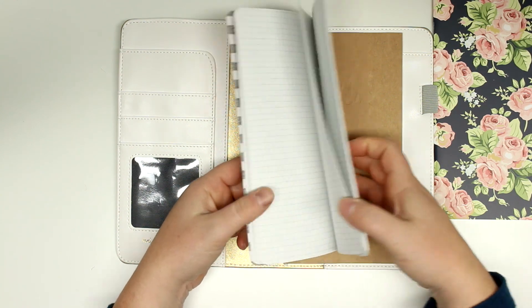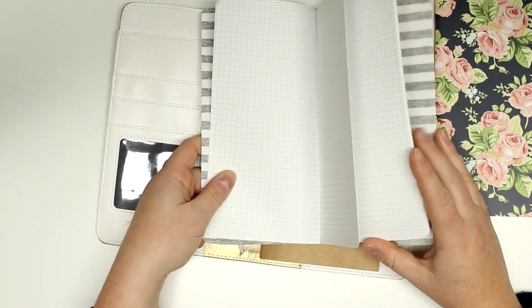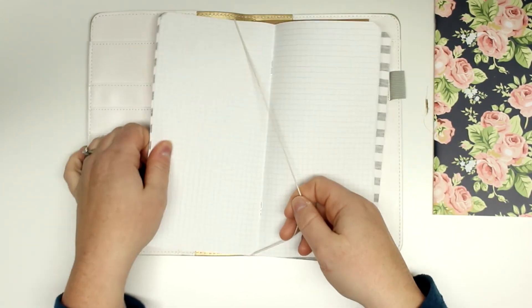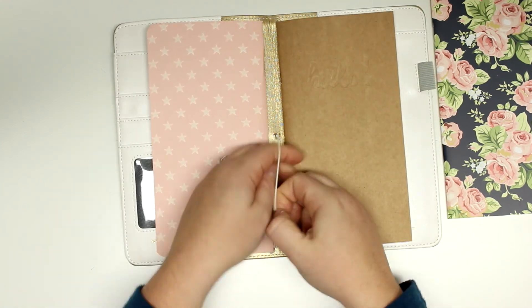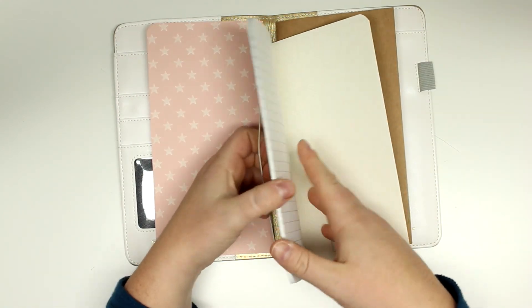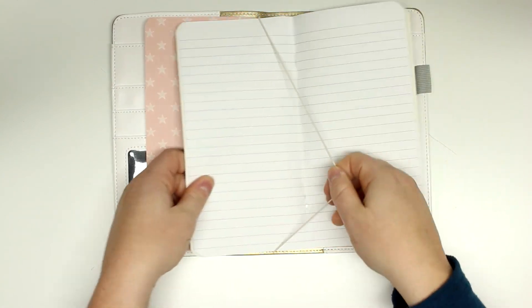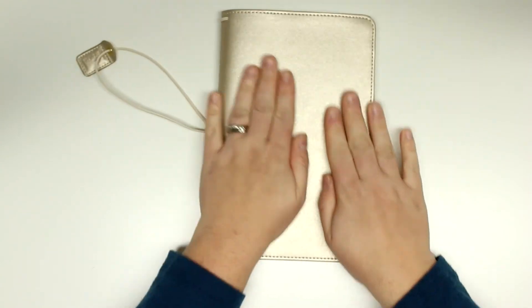So this is how it works — and then you have another one, and slip that in. Oh it's so pretty.